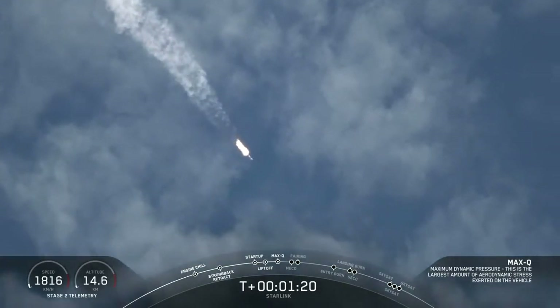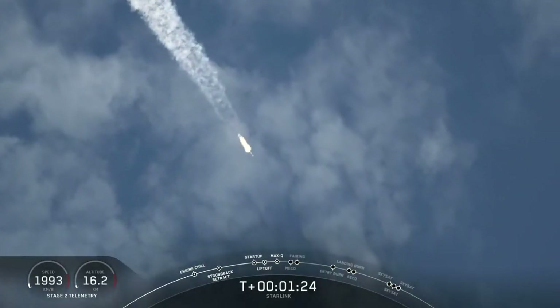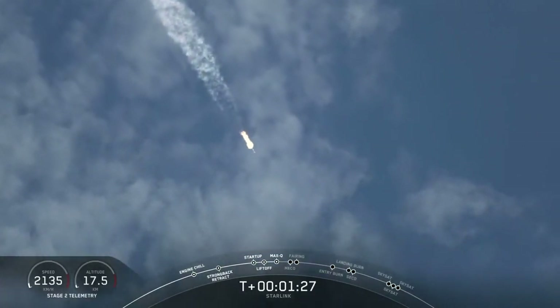We just went through Max-Q and the vehicle is now supersonic, and Merlin engines have throttled back up.